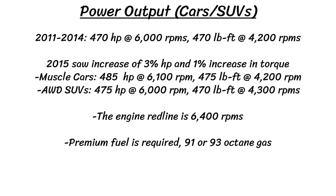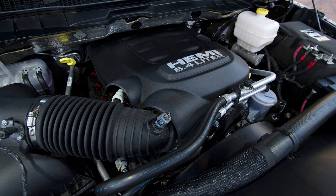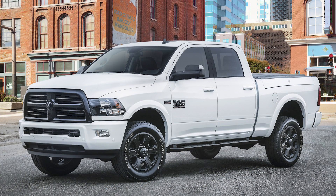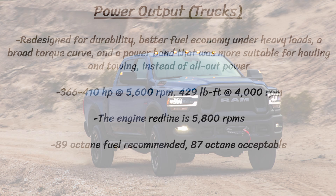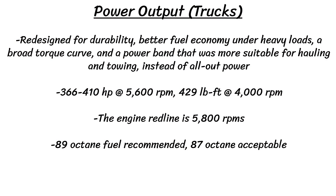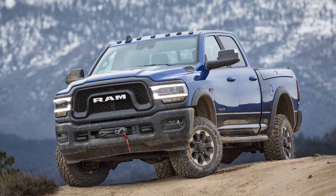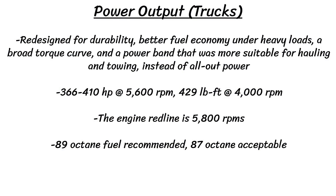Overall for the performance versions, the engine redline is 6400 RPM. The truck engine was redesigned for durability, better fuel economy under heavy loads, a broad torque curve, and a power band more suitable for hauling and towing instead of all-out power. It runs on recommended 89 octane gas, with 87 acceptable. The camshaft is designed for low-speed torque rather than higher RPM horsepower, so the net result is substantially lower on paper: between 366 to 410 horsepower at 5600 RPM and 429 pound-feet of torque at 4000 RPM. The engine redline here is lower at 5800 RPM.